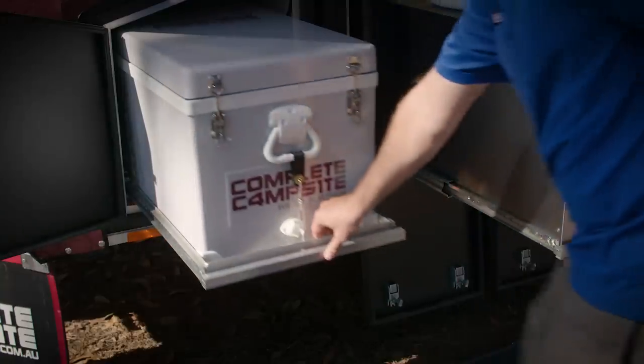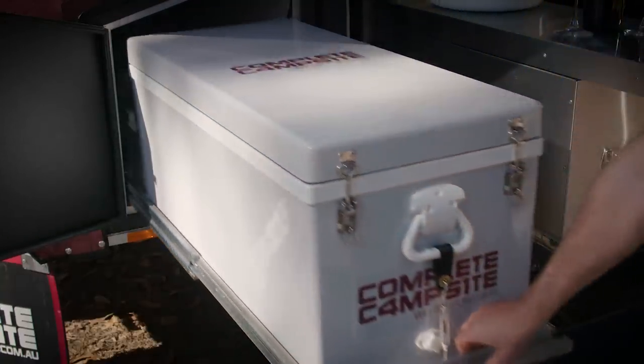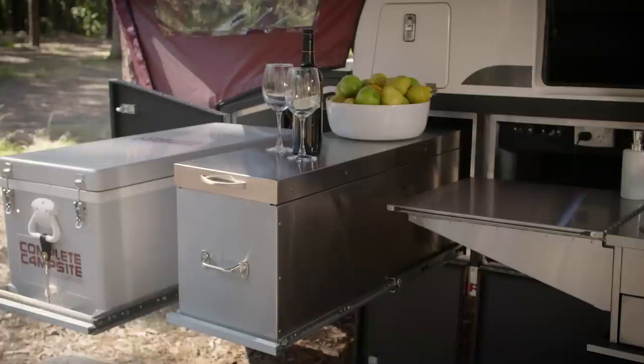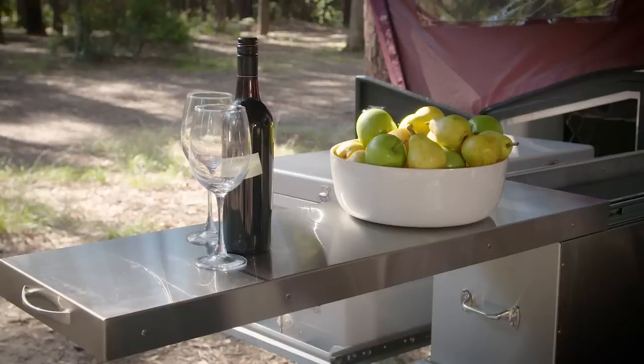There's an 82-litre chest fridge freezer on the slide-out drawer, plenty of pantry space over the kitchen with even more shelving space, as well as a very handy stainless steel slide-out pantry that also provides even more clever bench space.